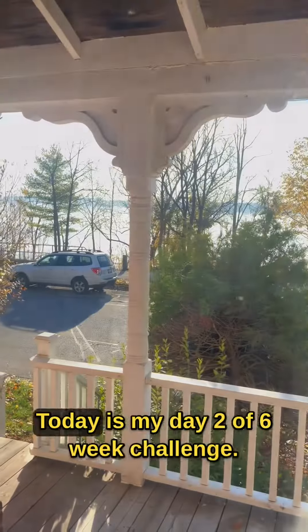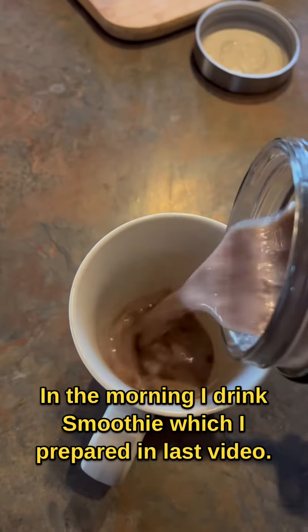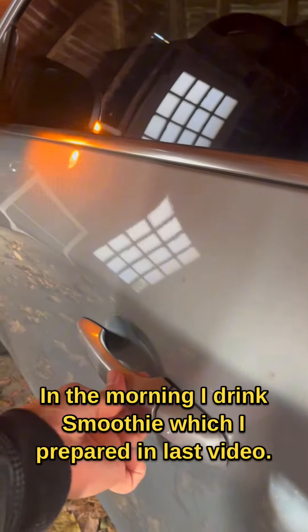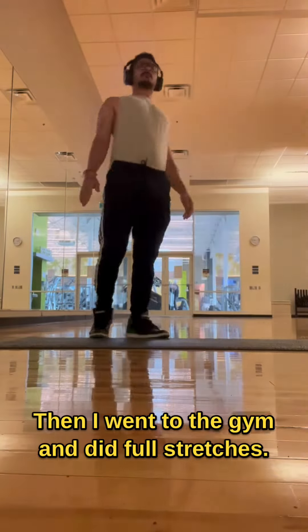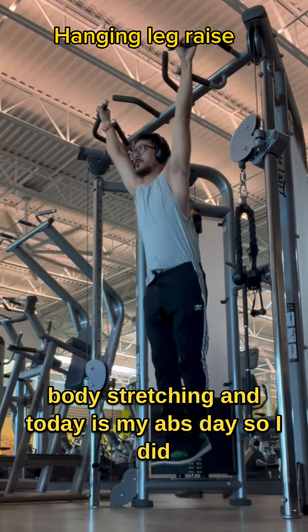Hey guys, welcome back. Today is my day 2 of the 6-week abs challenge. In the morning I did a smoothie which I prepared in the last video. Then I went to the gym and did a full body stretching, and today is my abs day.